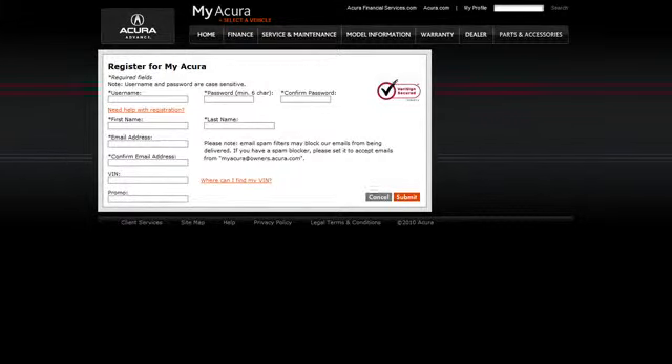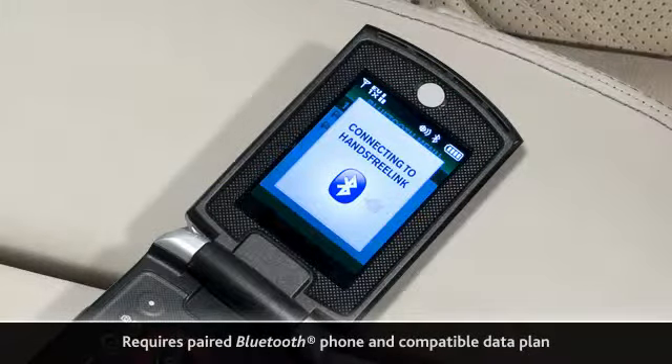Select the desired appointment time from the provided selections. You must have a paired Bluetooth-enabled mobile phone with a hands-free profile and a compatible data service plan.